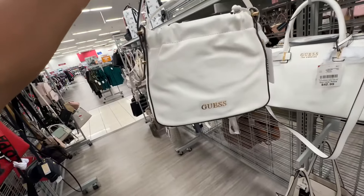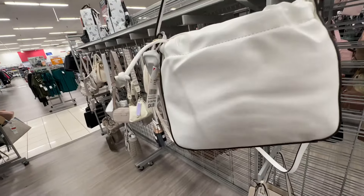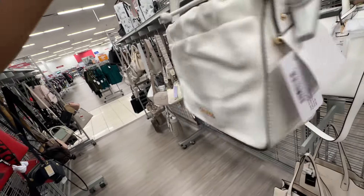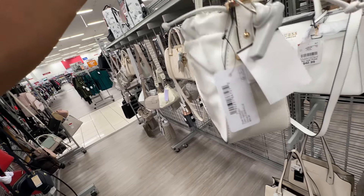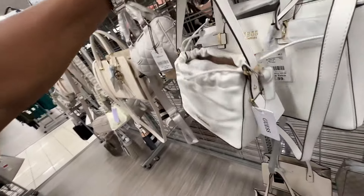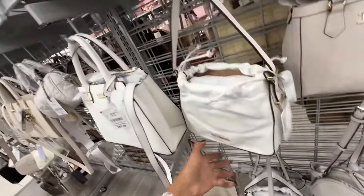Did I show you this drawstring Guess shoulder bag? White and gold — the retail price is seventy dollars and it's thirty-five dollars here.